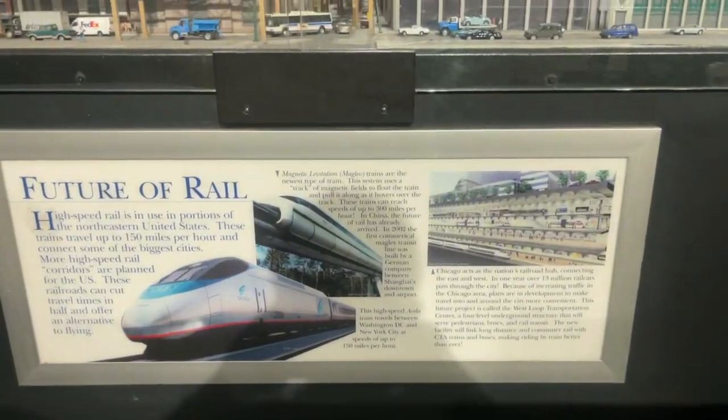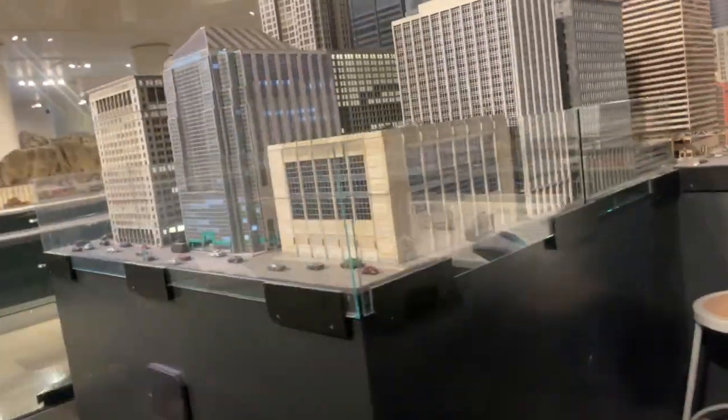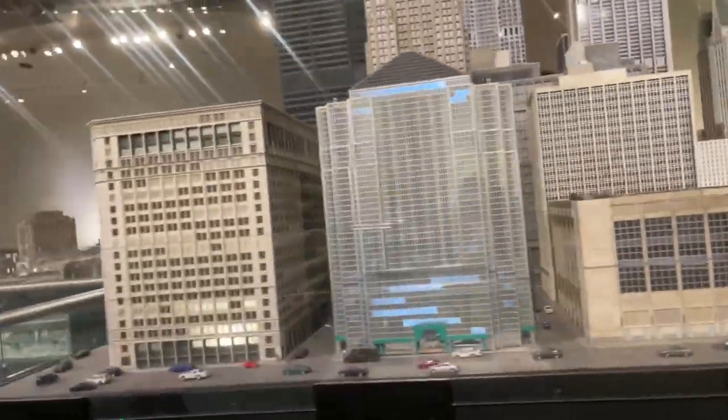That is everything you want when you're building a model. Just perfect. They haven't done a single thing wrong.